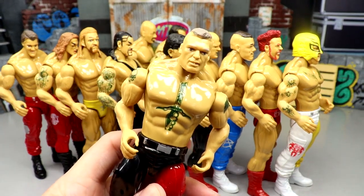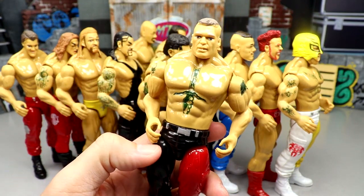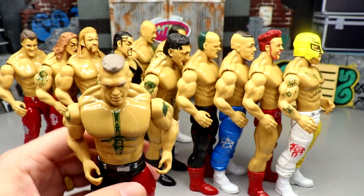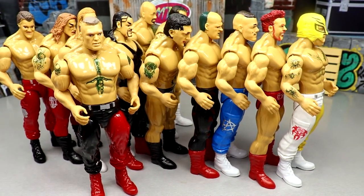Getting into the top three - number three for me is the Brock Lesnar figure. I love that they paid attention to the one red and one black. They got all the tattoos in there, decent-looking head sculpt, it's solid. Not the greatest but I've definitely seen much worse in this bag.